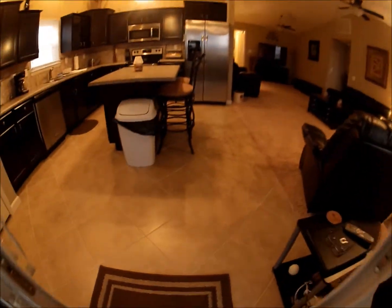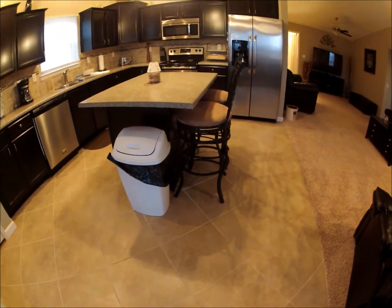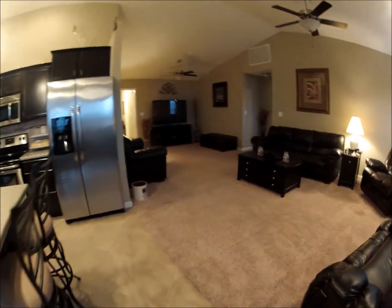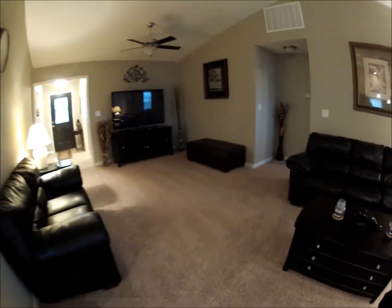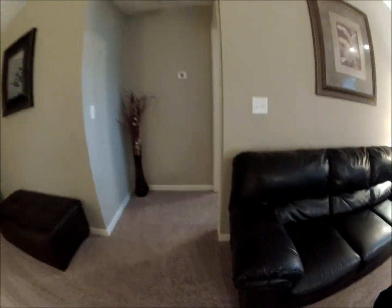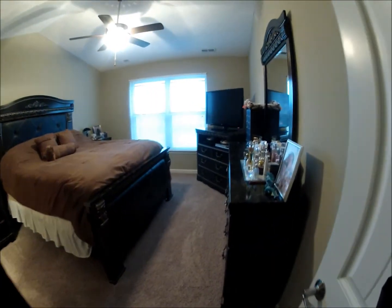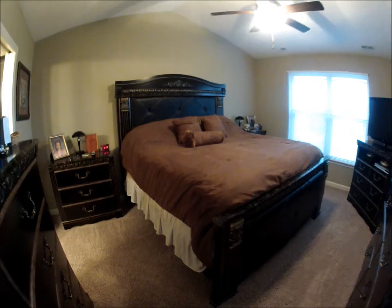Again, ceramic tile is on point in the foyer and the kitchen. Now we'll walk in between what would be the dining room and the living room, into the master suite. This master suite is really nice — she has big furniture, so it's a very spacious room. She has cathedral ceilings.